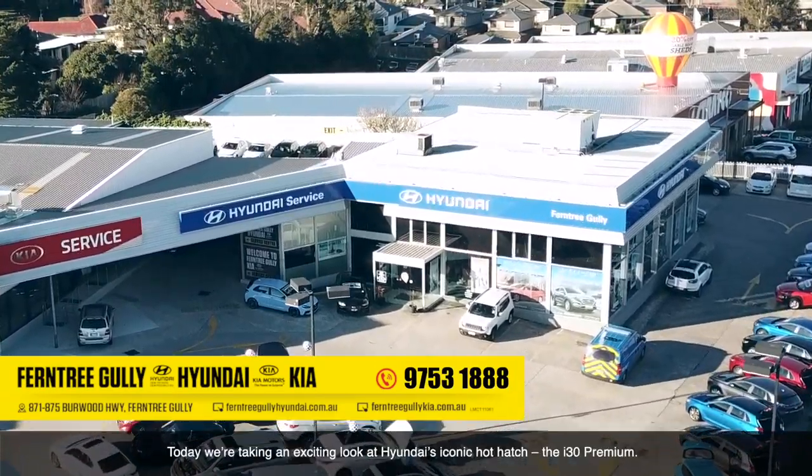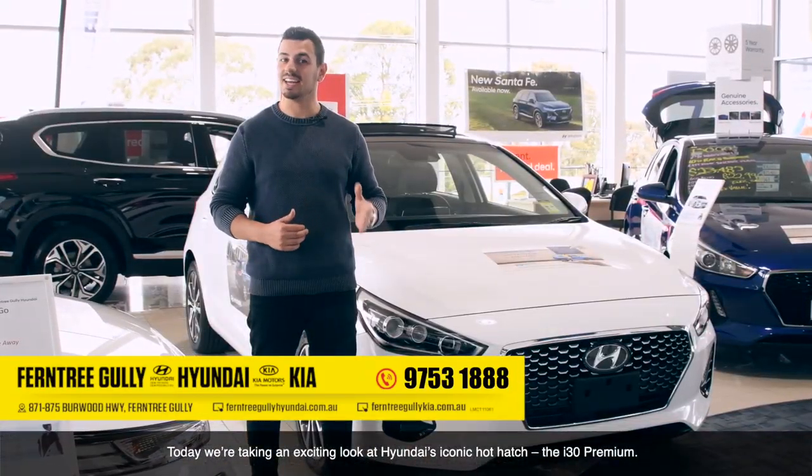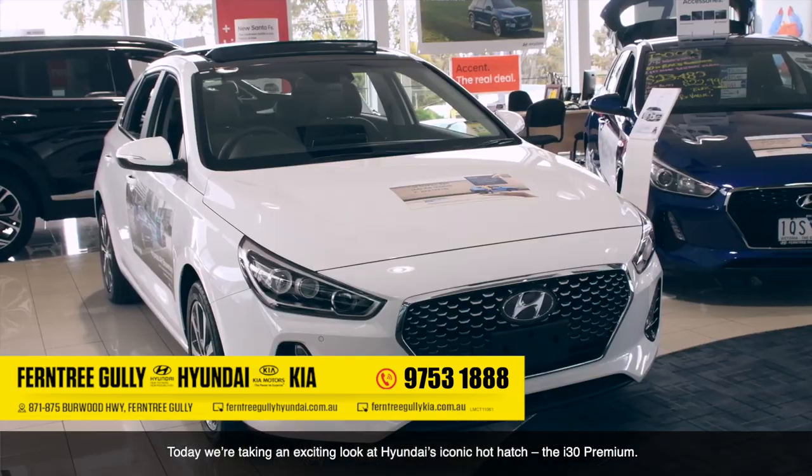Hi, Nanda here at Ferntree Gully Hyundai. Today we're taking an exciting look at Hyundai's iconic hot hatch, the i30 Premium.